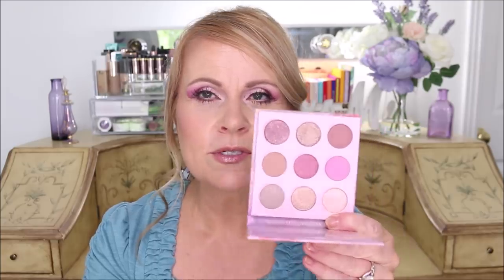I also got from Ulta this new palette from ColourPop called All Things Equinox. This is actually what I have on today — it made the prettiest soft mauvey look and I am so pleased with it. It has a lot of neutral tones but also a lot of cool tones. I used this color on my lid as the transition color, this one over here as the deepening color, and this one just to blend everything out.